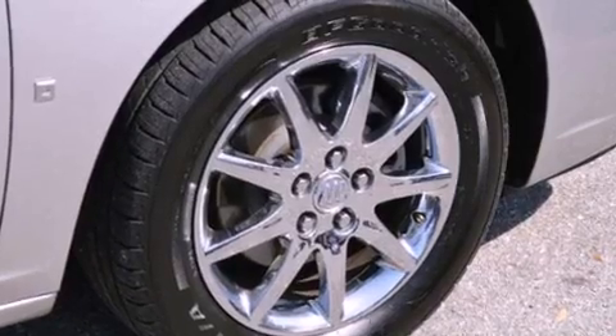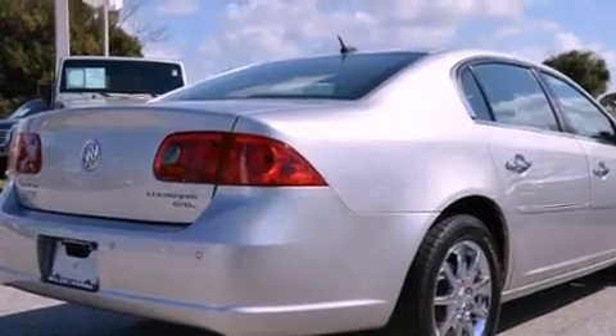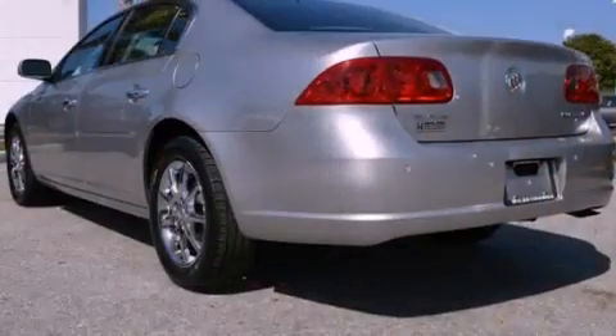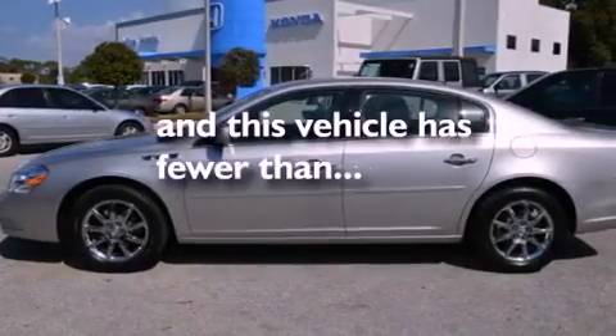All of the following features are included: an air suspension, aluminum wheels, a low tire pressure indicator, a CD player, leather seats, performance tires, an illuminated driver side vanity mirror, traction control, and dual power seats. This vehicle has less than 61,000 miles.